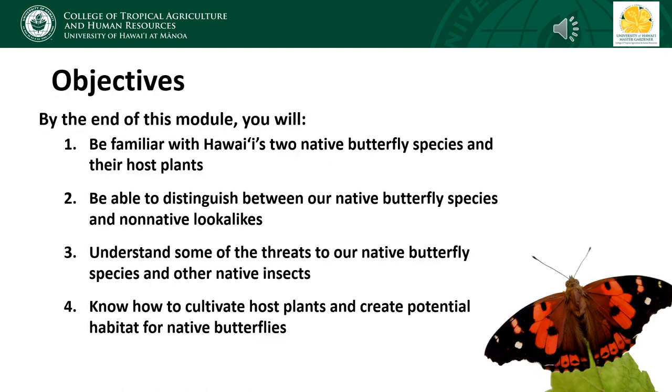By the end of this module, you should be familiar with Hawaii's two native butterfly species and their host plants, be able to distinguish between our native butterfly species and the most common non-native look-alikes, understand some of the threats faced by our native butterfly species, and learn how to cultivate butterfly host plants and create potential habitat.